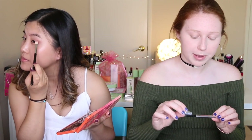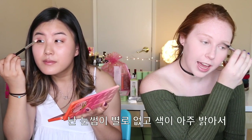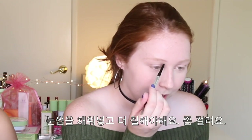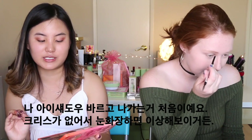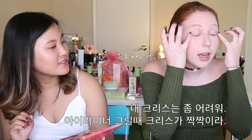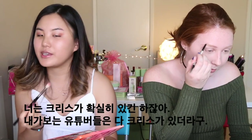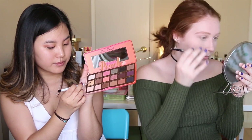Now I'm going to go in with my Benefit Goof Proof Brow Pencil in shade 1, the lightest shade. I don't really have eyebrows — I do, they're just very light. I basically just fill in everything and more. This will actually be my first time going out in eyeshadow because I hate eyeshadow — I don't have creases. I feel like it always looks so weird, but I think I just did a damn good job right now. Sometimes my eye crease is too much that I can't put on eyeliner because the creases are different.